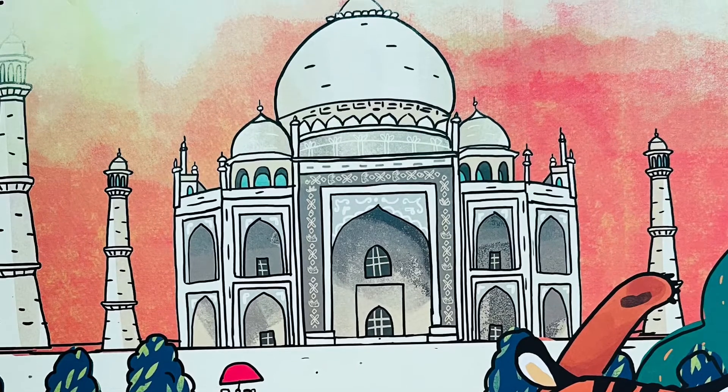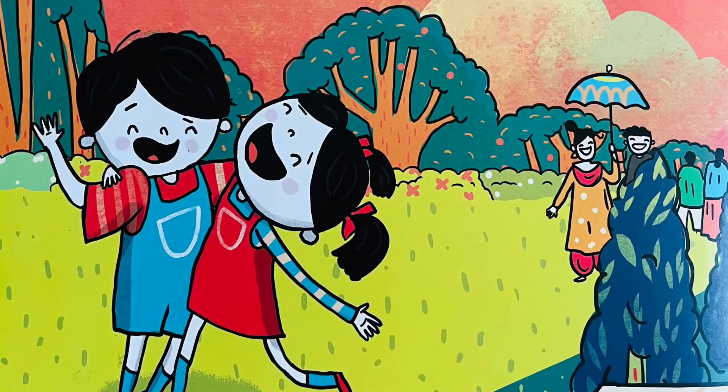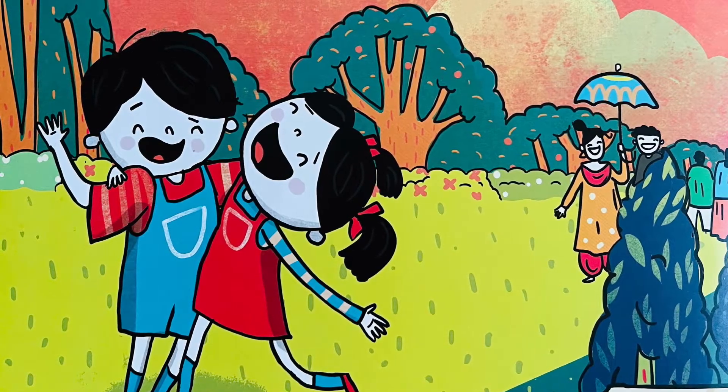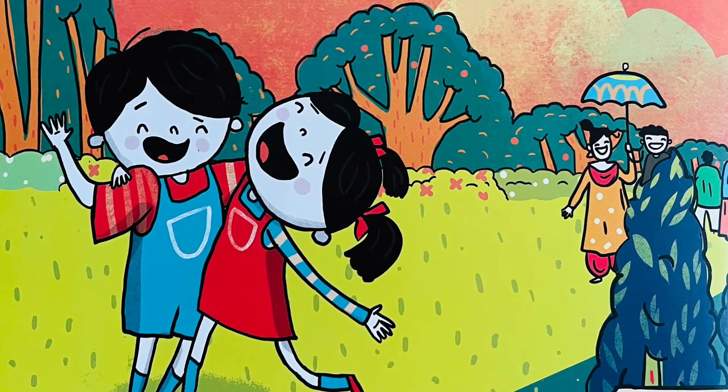From the domes to the arches and to the marble carvings, this place is surely fit for a queen. Excuse me, can you take a picture of my brother, my tiger and me? This will be the perfect memory to take home — we pose and smile with glee.